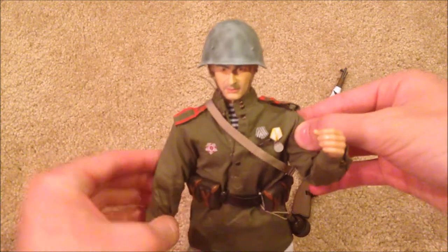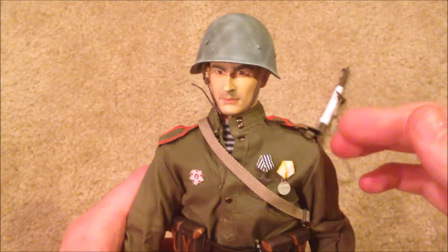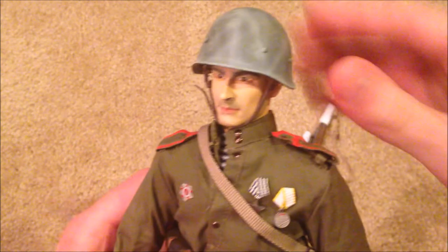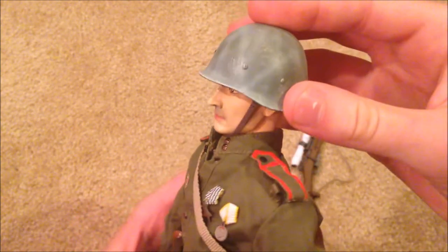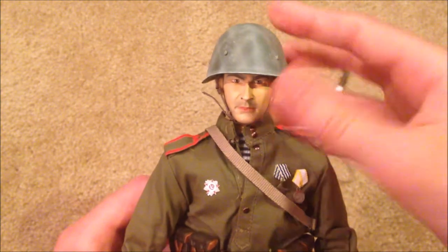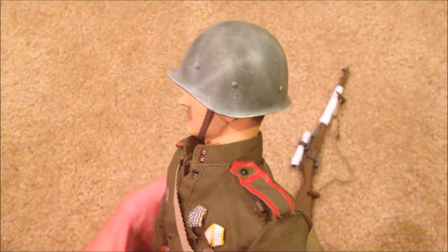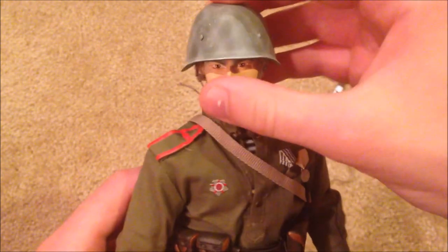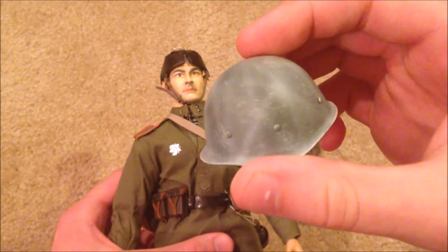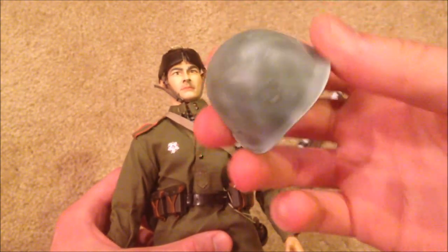Right now he's wearing his helmet, though he does come with another hat which I'll show in a second. His helmet is really nice — you can see it's got white camouflage on there. Here's a better look at that; it's super nice. I've never really seen anything like this on a Russian helmet, so it's very unique.